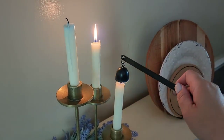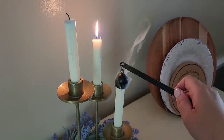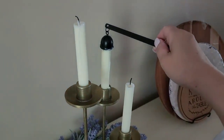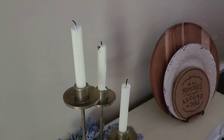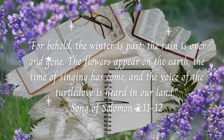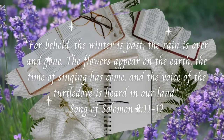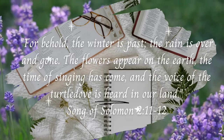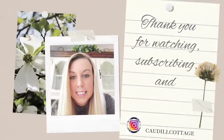Well, friends, that about wraps it up for this video. I'm so glad you decided to join me today and watch this video. I hope that you were inspired and got some ideas for spring decor in your own home. 'For behold, the winter is past, the rain is over and gone, the flowers appear on the earth, the time of singing has come, and the voice of the turtle dove can be heard in the land.'